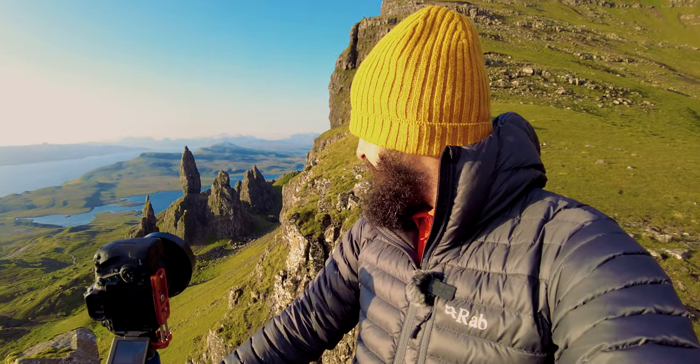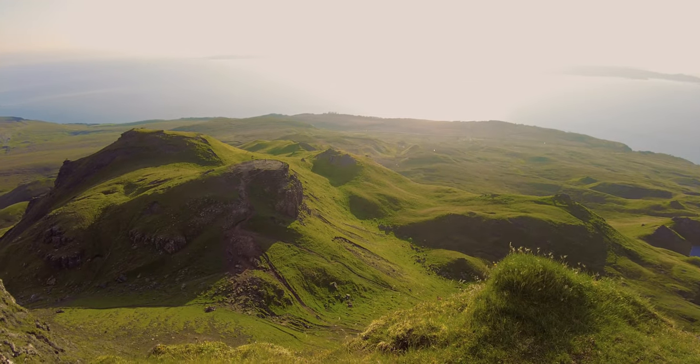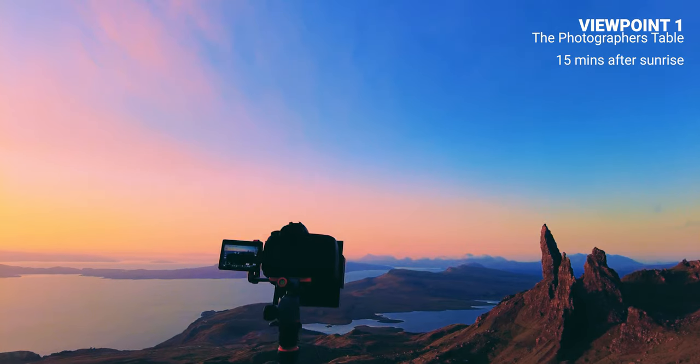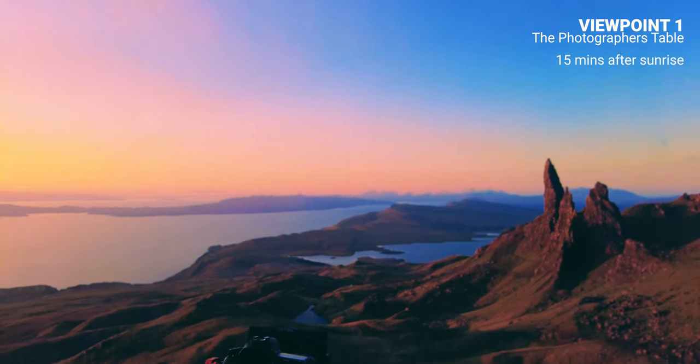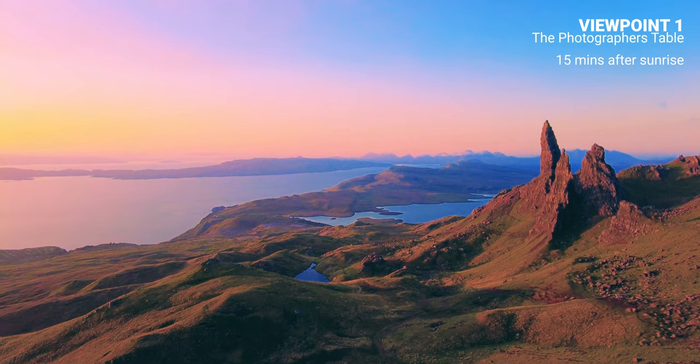So after much toil and a slightly steeper walk than I thought it was going to be, I made it up to the cliff viewpoint. If you look just below me, that's the photographer's table, as they call it. There's some people standing taking photos now. Some great views from there. You get a little bit more elevation here. But it is very windy.